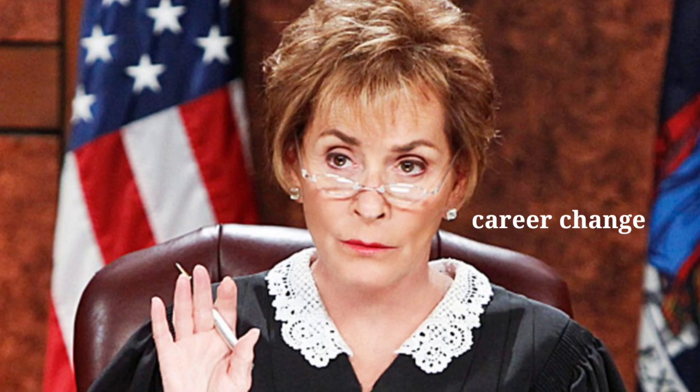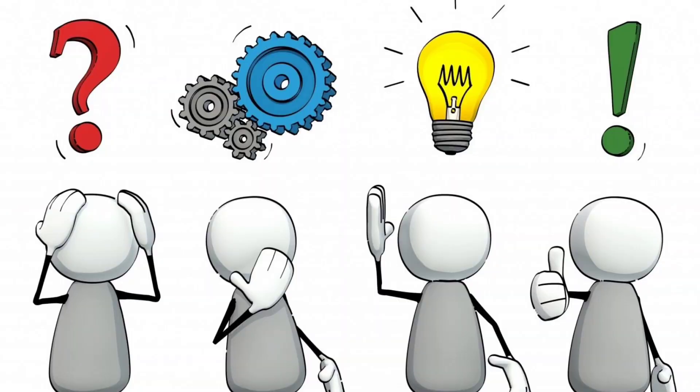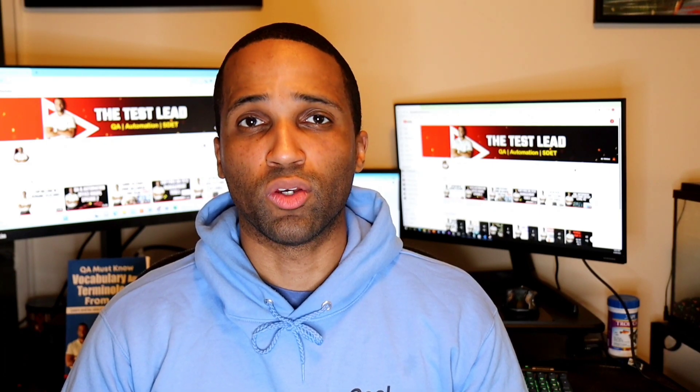Everybody wants to learn to be a QA tester for their own particular reasons, whether it's for their paycheck, they want a career change, or they just like to break things. Whatever your reason is, once you figure out that you want to be a QA tester, you have to decide how you will learn the required information to get a job in the QA field.